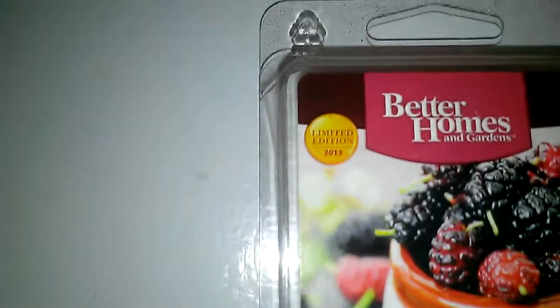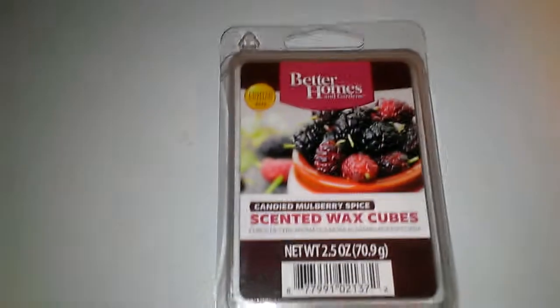I do not recommend this one. It was one of their limited edition 2013 ones, but unfortunately this one did not work out at all.